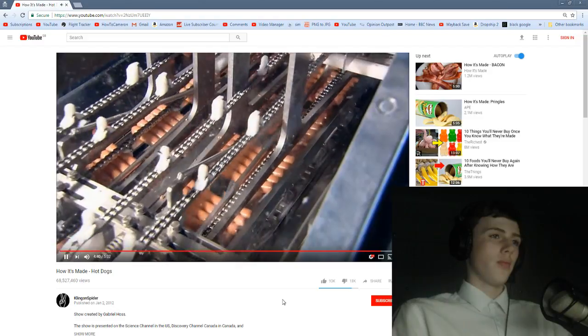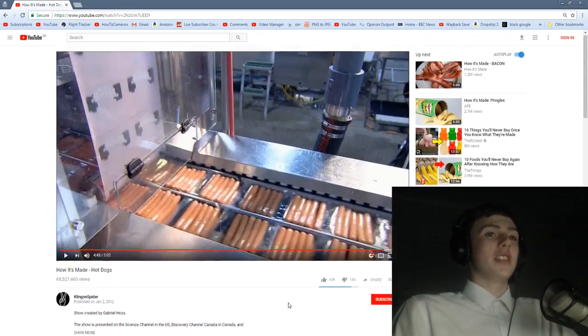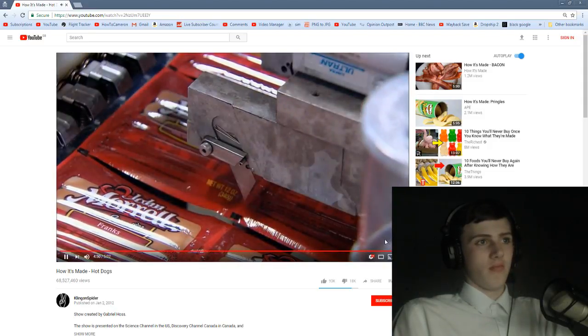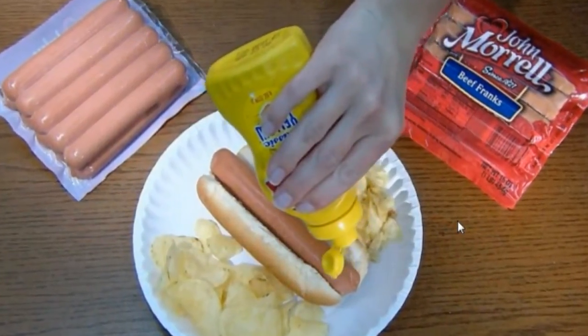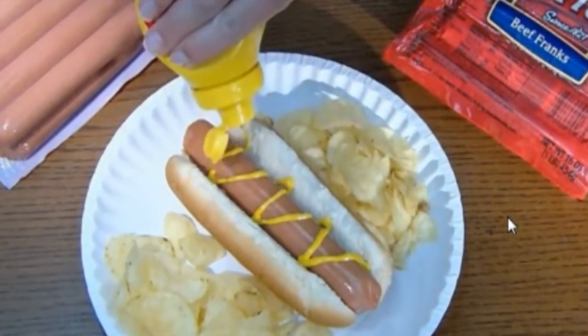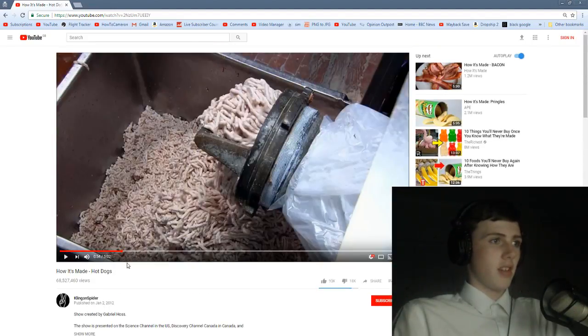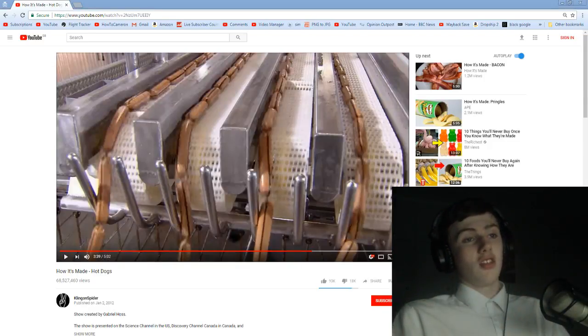This factory manufactures an incredible 300,000 hot dogs an hour. What — an hour?! I was expecting them to say a day. That's a lot. Fire up the grill, and a mouth-watering meal is just minutes away. Am I even going to lie? I thought it was going to be more disgusting than that. It's very surprising how they look so good now.